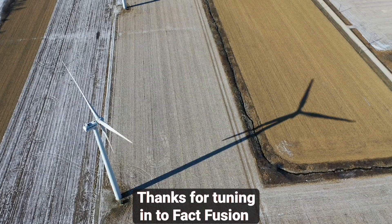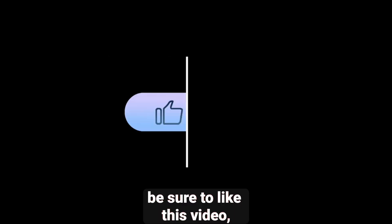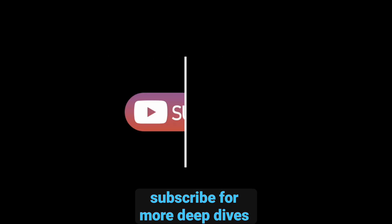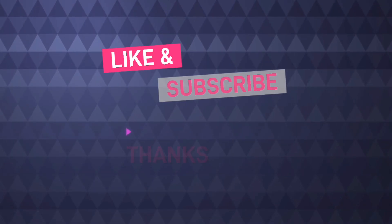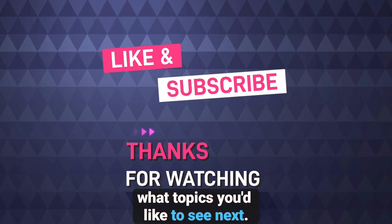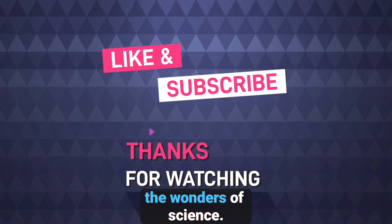Thanks for tuning in to FactFusion Network. If you enjoyed learning about neodymium magnets, be sure to like this video, subscribe for more deep dives into science and technology, and hit that notification bell so you never miss an update. Let us know in the comments what topics you'd like to see next. Until next time, keep exploring the wonders of science.